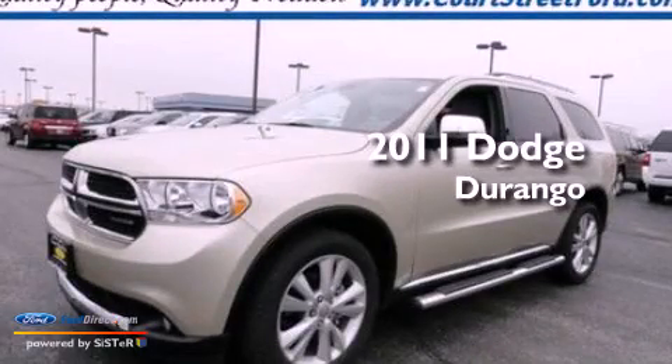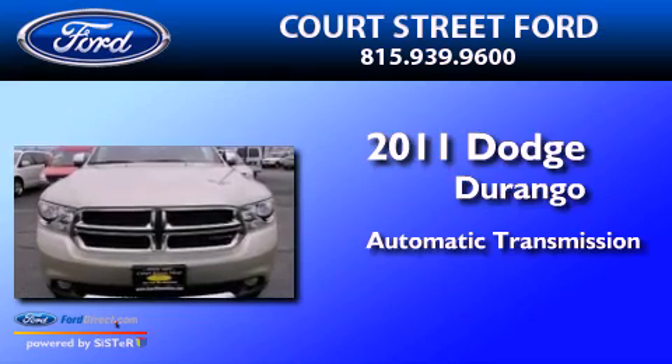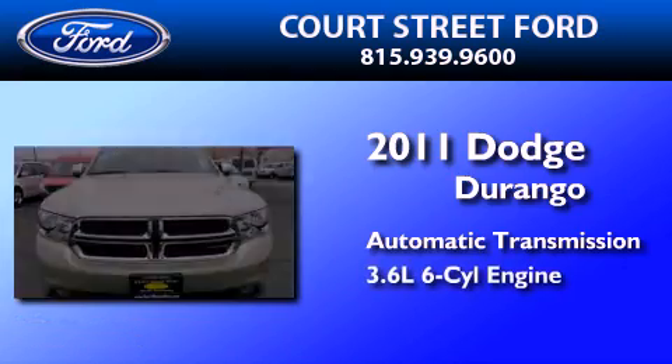This is a 2011 Dodge Durango. This SUV has an automatic transmission and a 3.6-liter V6.